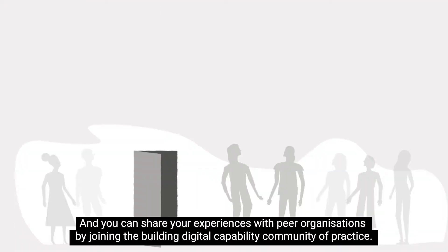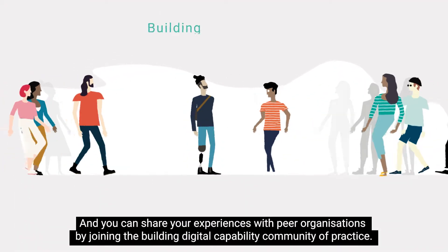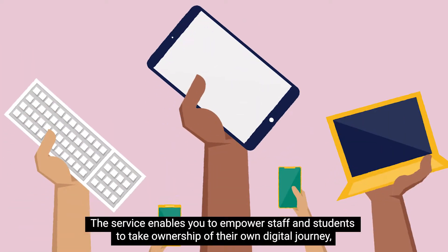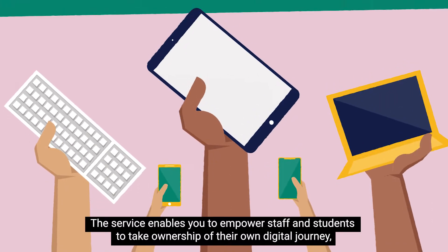Our training programmes will help you develop practical skills and strategic know-how, and you can share your experiences with peer organisations by joining the Building Digital Capability community of practice. The service enables you to empower staff and students to take ownership of their own digital journey.